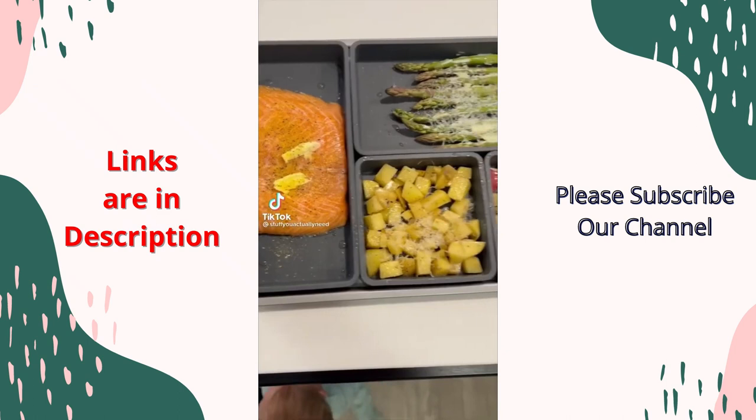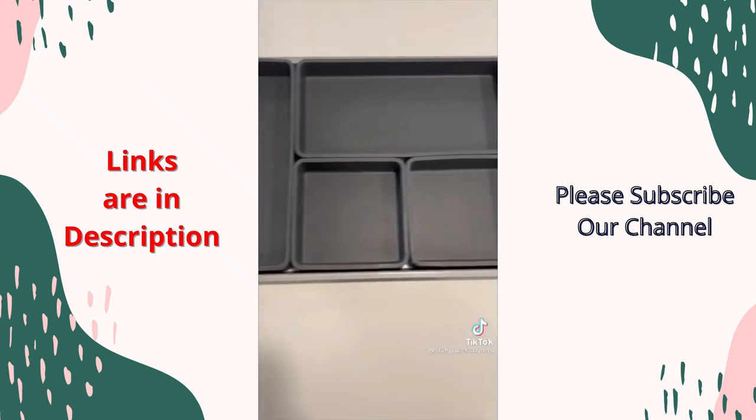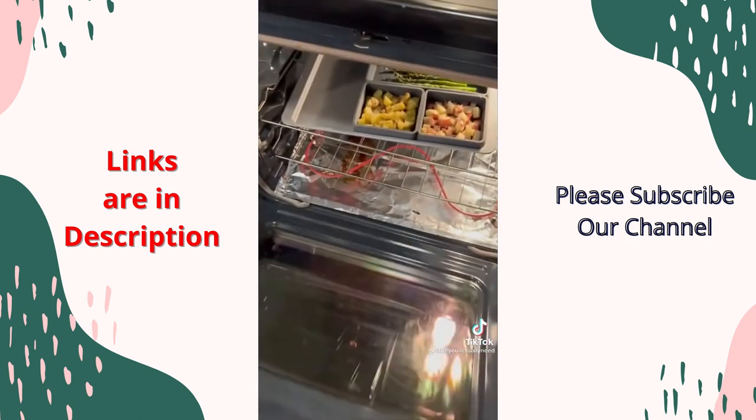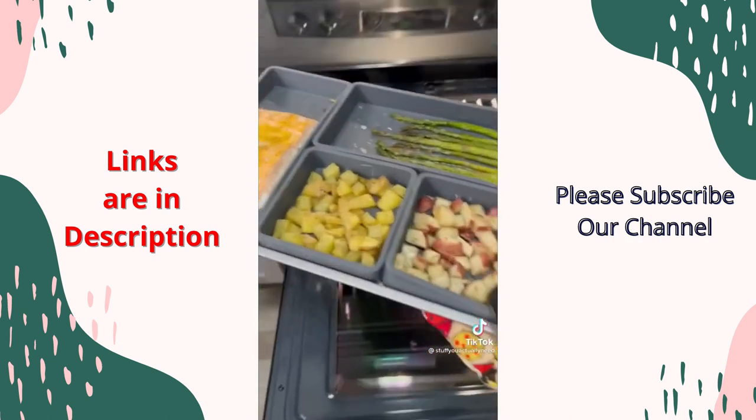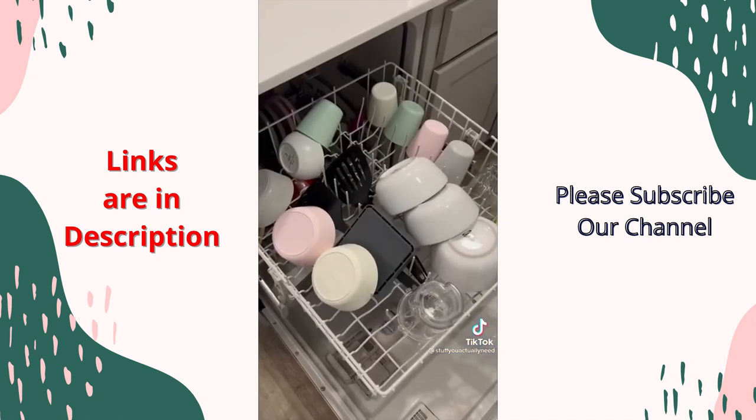These are my non-stick sheet pan dividers that allow you to cook so many different things at once. You're able to use the dividers how you need, which also allows you to easily put things in one at a time when they're ready and take things out when they're done. Plus, they come with lids so you can use these like Tupperware, and they're even dishwasher friendly.